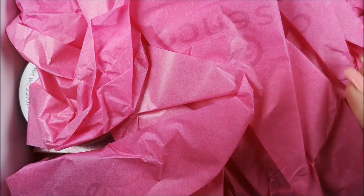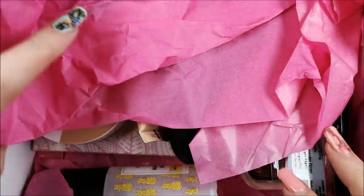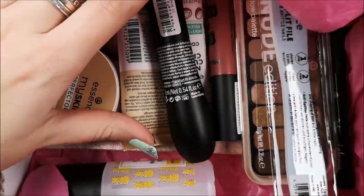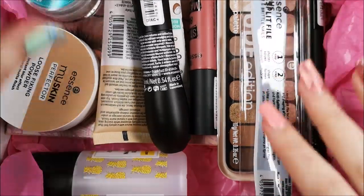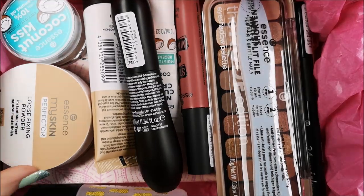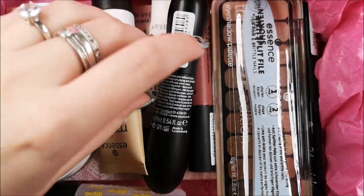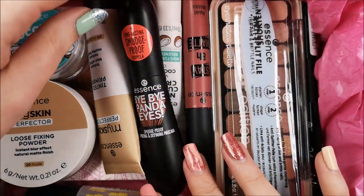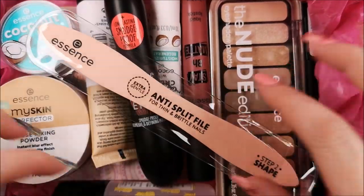There's a little card in here that says the products are vegan and cruelty-free, which I really love and applaud. Essence has been cruelty-free since the beginning of the brand, which was about 16 or 17 years ago, so I pretty much grew up together with this brand. You can already see a little overview of all the products in this update box.